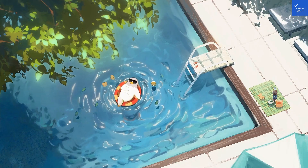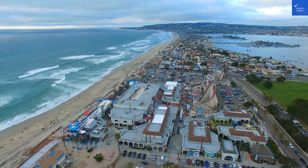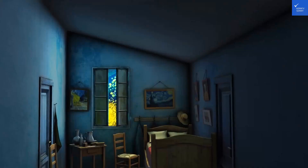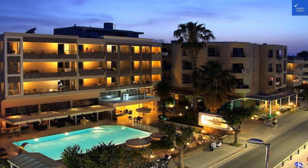As for the hotel amenities, get ready for an array of delightful experiences. Picture this: a shimmering outdoor swimming pool surrounded by sun lounges, the perfect spot for someone who enjoys soaking up rays while pretending to read a book. There's also a children's pool, so the little ones can splash around while you sip a cocktail at the snack bar — yes, they serve snacks.